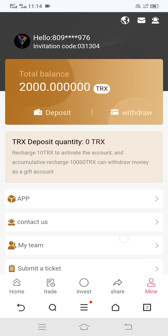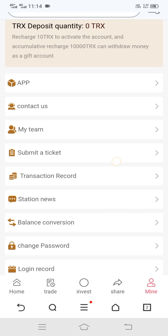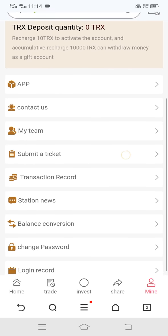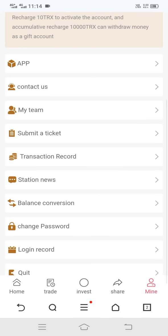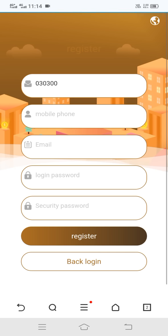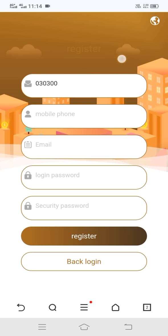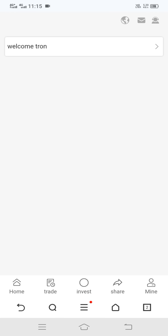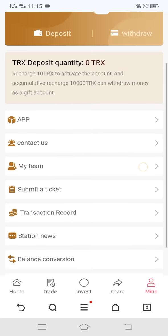Now I can show the Submit Ticket feature. If you have any problem, you can select your issue and send your ticket. Here you can see the transaction record. In the news section, there is no news right now.